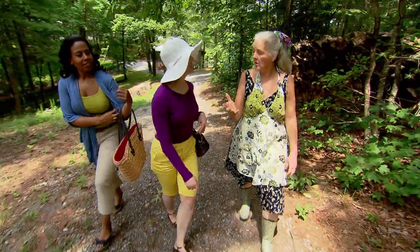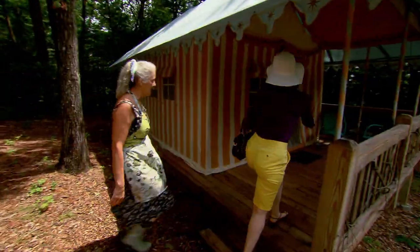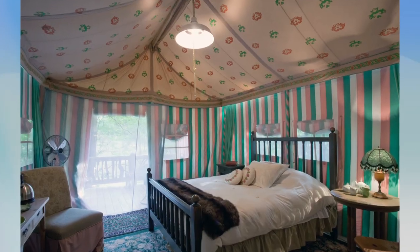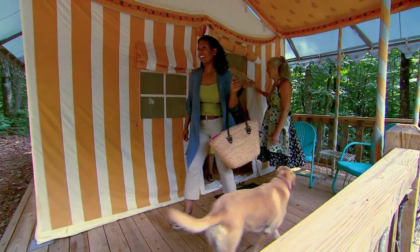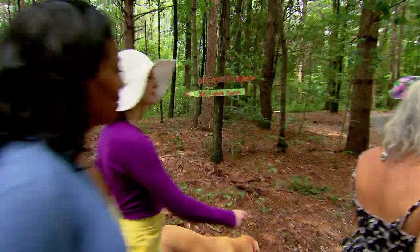First up was Nightingale Nest — three tents on a covered veranda, beautifully appointed with private sitting areas, luxurious bedding, and private bathrooms. I was staying in Hummingbird Haven, which overlooks a lovely meadow. Early in the morning, you can see little herds of deer down in that meadow.